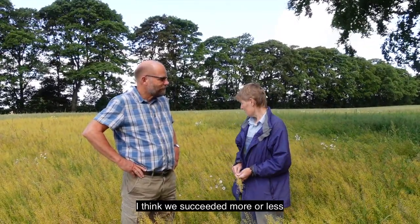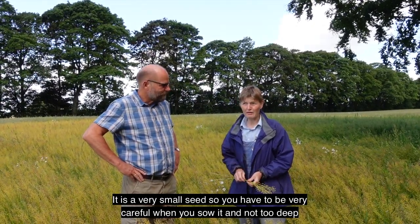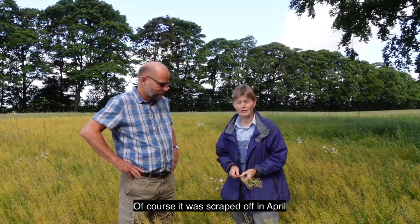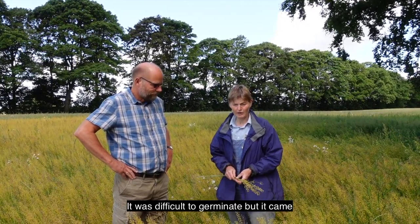It's a very, very small seed, so you have to be very, very careful when you sow it — not too deep. And of course it was a flat drop in an open area, so it was difficult for it to germinate, but it came through.